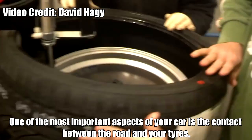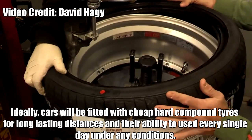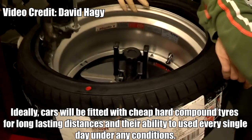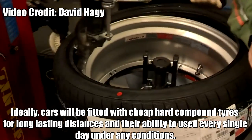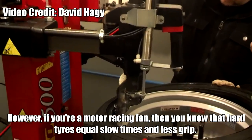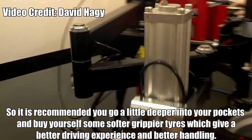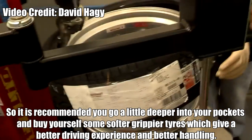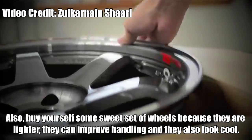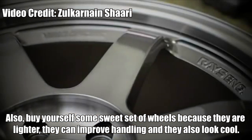Wheels and Tires. One of the most important aspects of your car is the contact between the road and your tires. Cars are typically fitted with cheap, hard compound tires for long-lasting distances and their ability to be used every day under any conditions. However, if you are a motor racing fan, you will know that hard tires equal slower times and less grip. So it is recommended that you go a little deeper into your pockets and buy yourself some softer, grippier tires, which give a better driving experience and better handling. Also, buy yourself a sweet set of wheels, because they are lighter, they can improve handling and they also look cool — so that's a bonus.